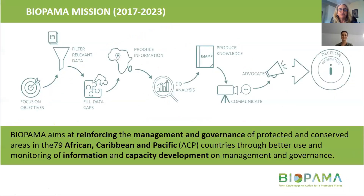The overall mission is to reinforce management and governance of protected and conserved areas. Following the chart, it's about having objectives, then filtering relevant data, filling data gaps, and producing information. That's where the information on the WDPA is so important — it's about filling the data gaps and understanding the protected and conserved areas.